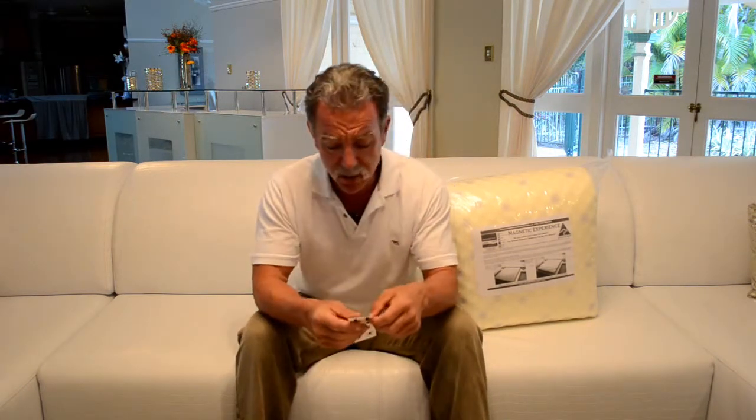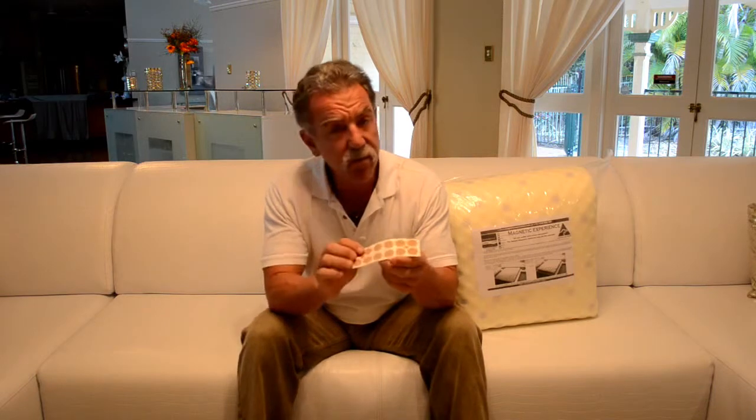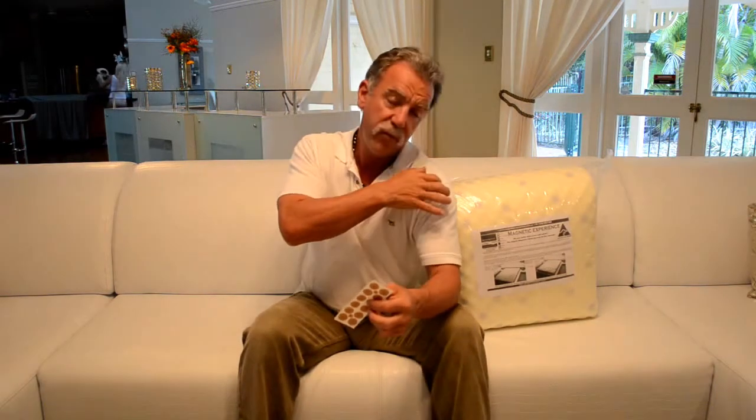One of the first things I used was the magnetic body studs. Powerful 3000 Gauss magnets, comes in packs of 12 — you just peel them off and put them where the pain is. Peel four to six off, put them around the AC joint or down along the arm. You can shower with them, and when the bandaid gets worn out, keep the magnet and reuse it. You can put it anywhere on the body.